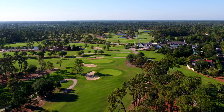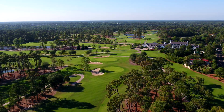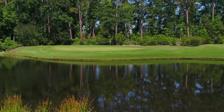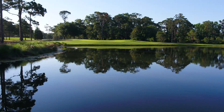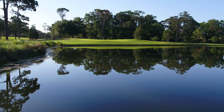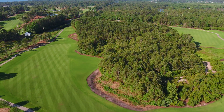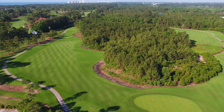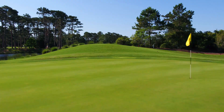True to its name, Pine Lakes fairways are lined by tall, long-leaf Carolina pines, with legs in play on many holes, including the par 3's on holes 11 and 16. Players will find a perfect combination of dog-leg par 4's and scorable par 5's throughout this remarkable layout in the heart of Myrtle Beach.